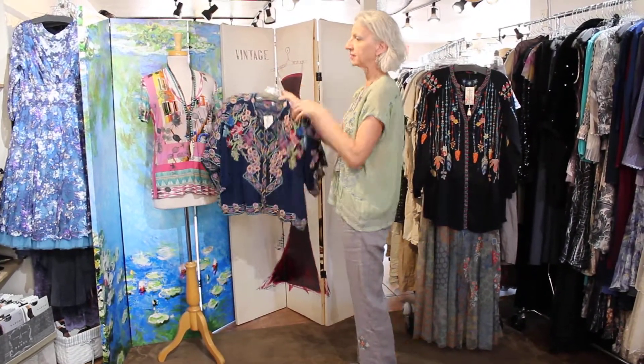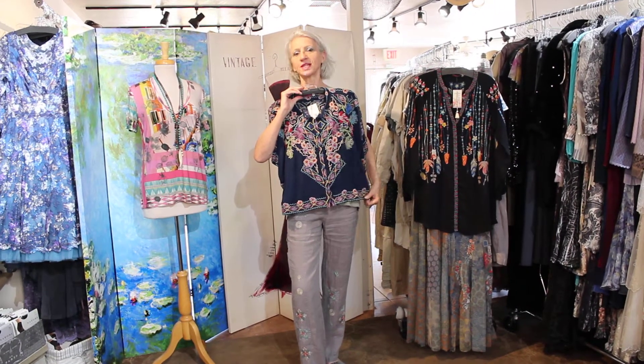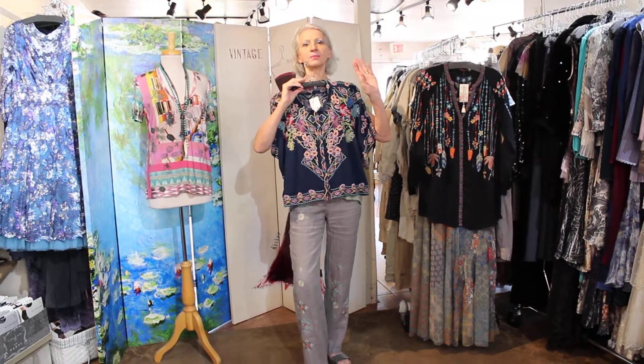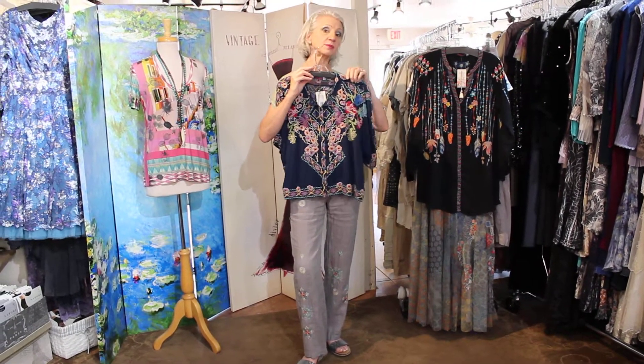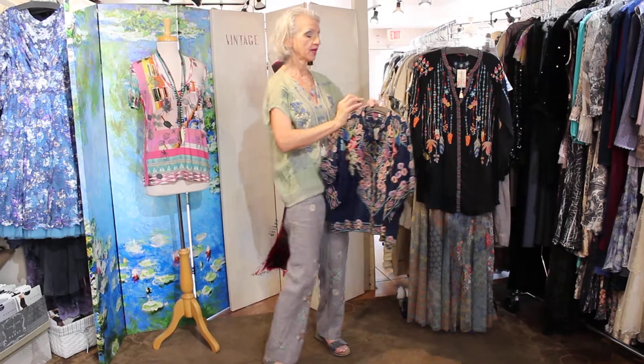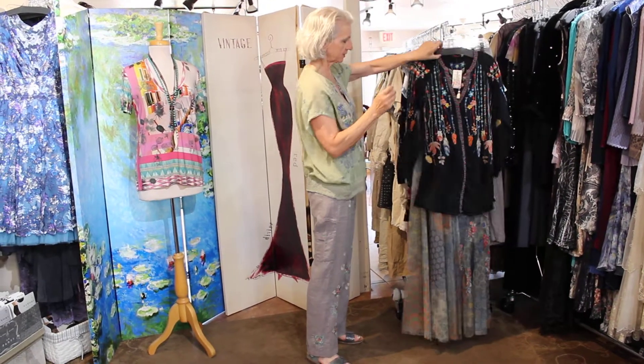Anyway, this is a new body for them — it kind of comes in at the bottom. Look how the fit is, you guys. But everything's getting shorter — I'm telling you, next you're gonna have to say goodbye to the tunics. I know they are good cover-ups, but I think they're gonna be gone in a season or two.